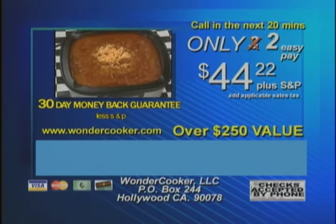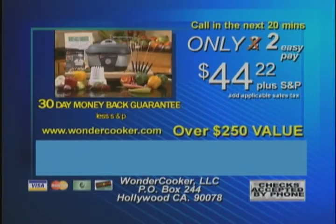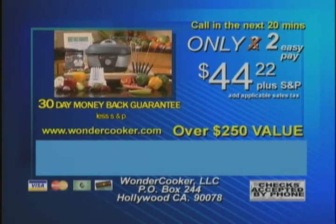There really are a million meals inside. The Wonder Cooker does all the work — you collect the compliments. Remember, this is an introductory offer and this time-sensitive factory direct price is limited to supply, so you must call now.